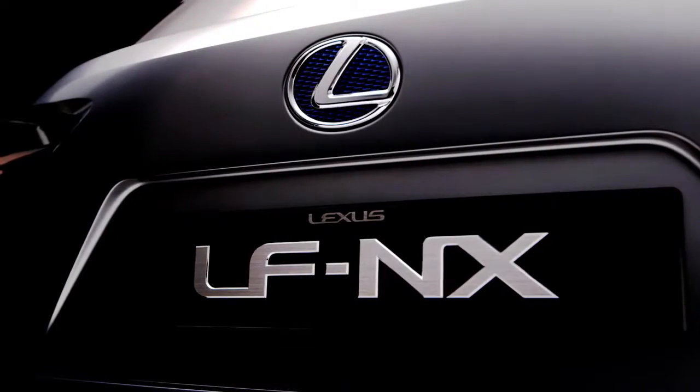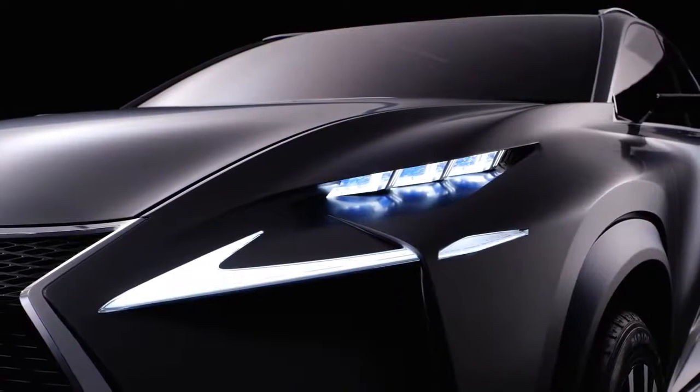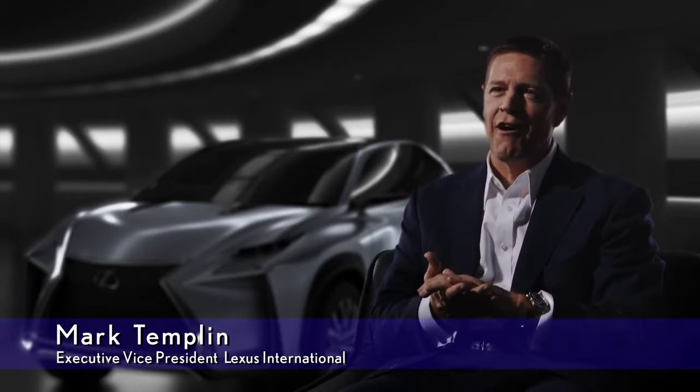LF-NX is youthful, confident, and innovative. It features a new bold look that gives us a sneak peek into how Lexus design will evolve.